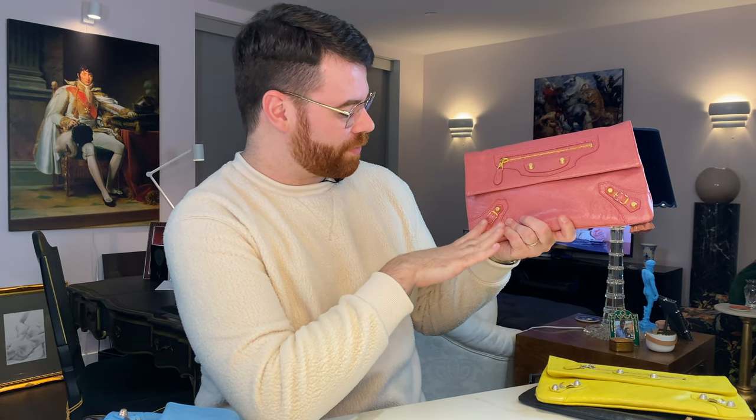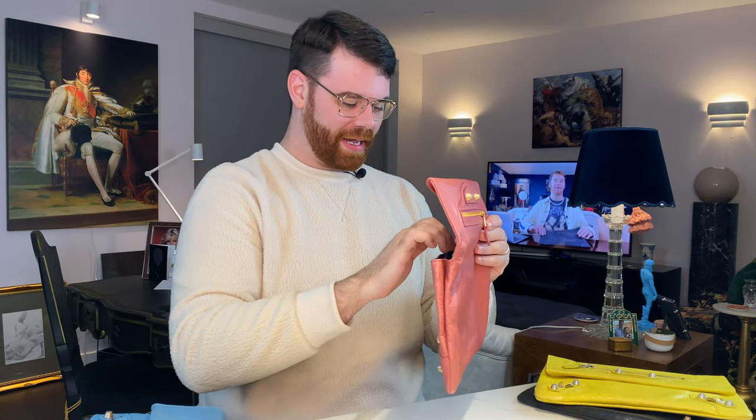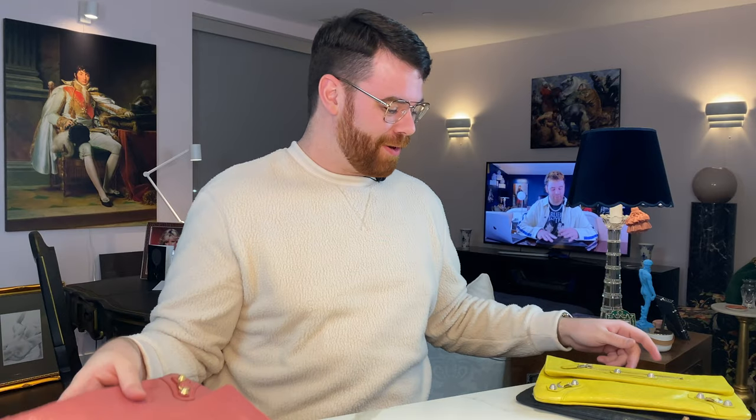Up next is what I'd call a fan favorite: the Rose Bonbon. This one has the Giant Gold Hardware — a nice shiny, rich warm gold. It's absolutely gorgeous. I haven't carried it since this spring and it still smells brand new. I believe this one even came with its original paperwork, so it was a nearly complete set. I love this one.